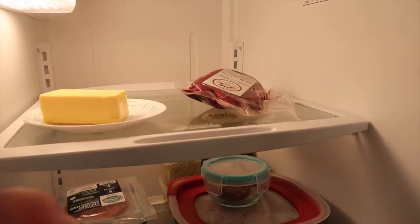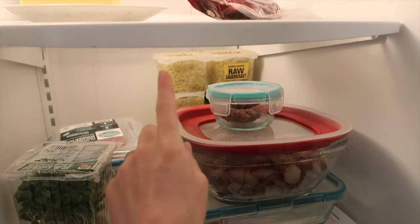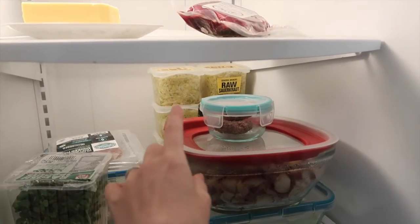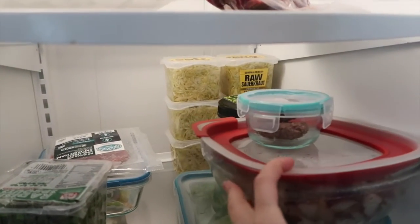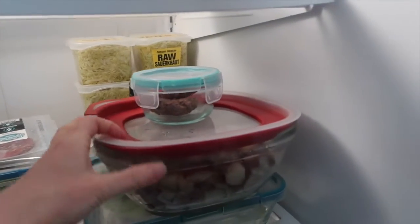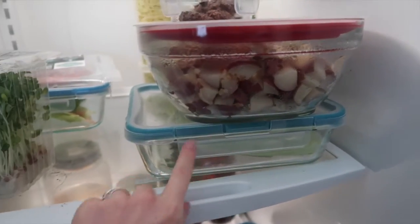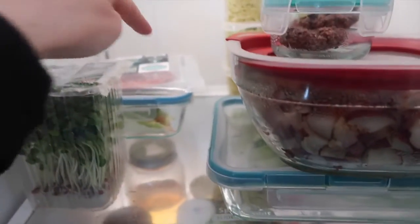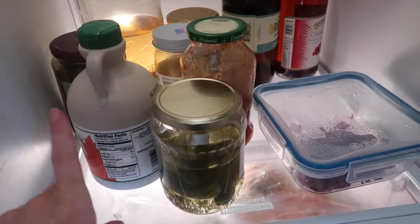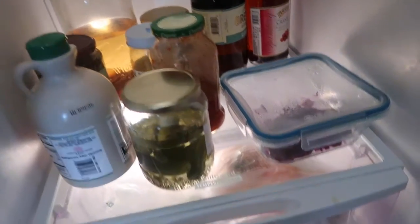Here in the fridge I have some butter — the only dairy we have — and some meat for tonight. I bought a whole bunch of sauerkraut. This is really great if you're trying not to go to the grocery store very often: stock up on raw sauerkraut because since it's fermented it will last a really long time. This big jug from Costco is a few months old and we're still eating it. There are some leftover hamburgers, leftover potatoes, lettuce, sprouts, lunch meat, leftover red cabbage, drinks, maple syrup, pickles, and sauce.